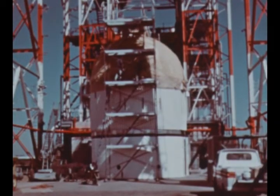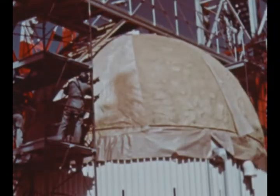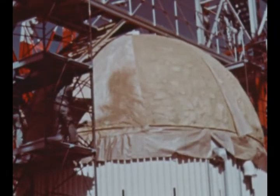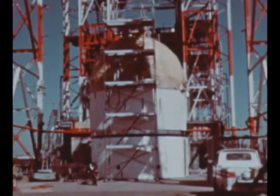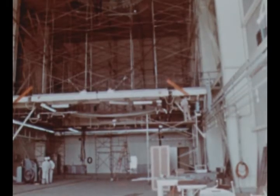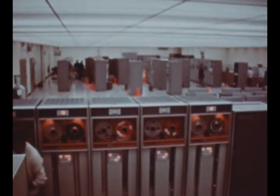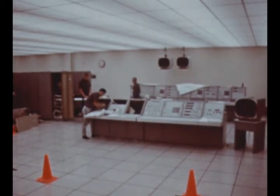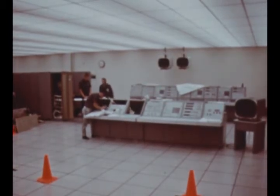The S-4B common bulkhead test specimen was delivered to SACTO in September for structural testing under cryogenic conditions, utilizing a converted S-4 stand; testing will get underway next quarter. Also at SACTO, installation of ground support equipment at the vertical checkout lab is nearing completion. Initial use of the new facility for systems checkout of the 500ST stage simulator is slated for late December.